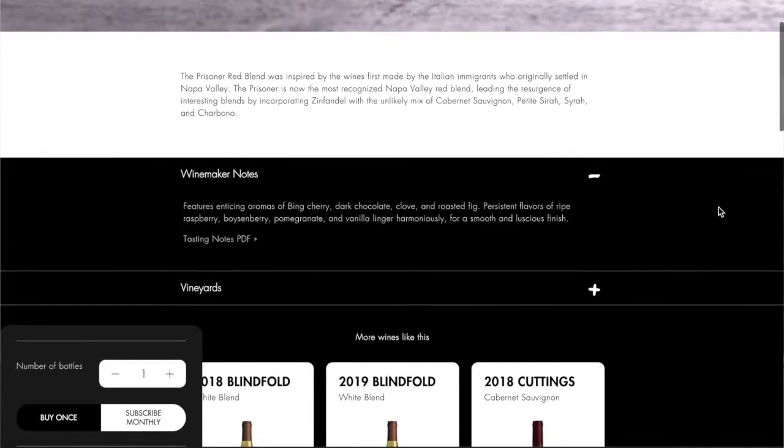I'm expecting the jamminess from Syrah and Zinfandel, and that heavy tannin from Petit Syrah and Cab Sauv. I expect it to be pretty interesting that way. The winemaker notes list cherry, dark chocolate, clove, roasted fig, pomegranate, vanilla, and a smooth luscious finish. We will put that to the test.